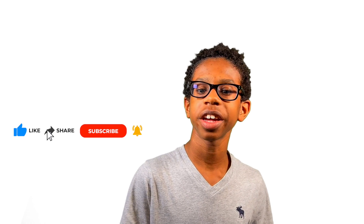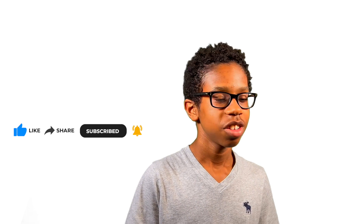Thanks for joining me in the STEM AG adventure. Don't forget to subscribe to my channel and drop a like. You can also follow me on Instagram and Twitter. See you in the next video.